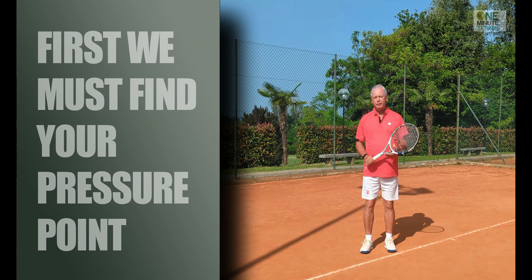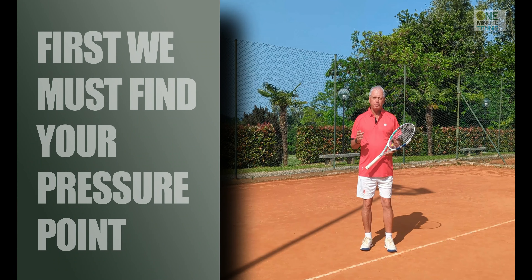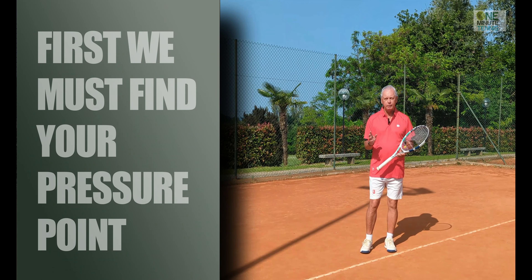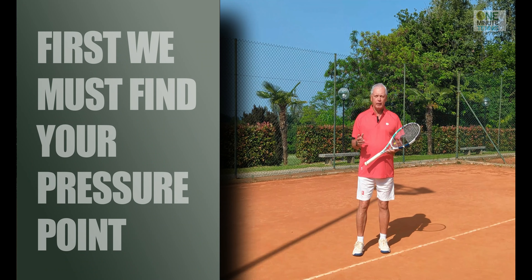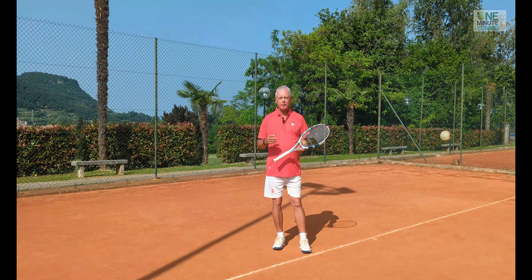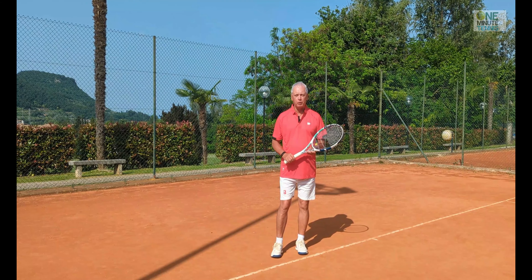That's not a bad strategy, but for really intelligent serving there's a whole different level. To understand and apply this, I think of it as an IQ test — but to take the IQ test we've got to find your breaking point, your pressure point, and then we can take the test.